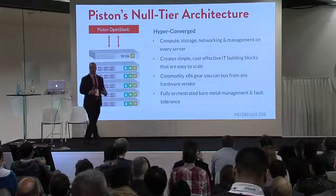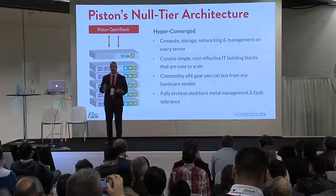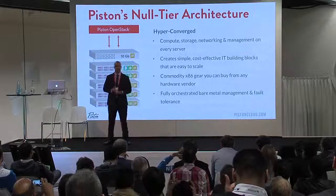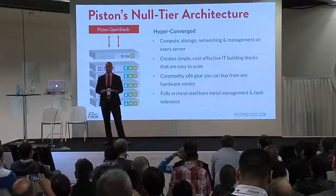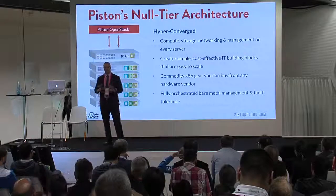Looking a little bit more at this hyper-converged architecture concept — you'll see that there's a rack of servers, commodity gear. Every server can run anything: compute, storage, networking in every box. So we don't have these separate tiers where we have compute boxes and separate storage boxes. Everything can run anywhere.